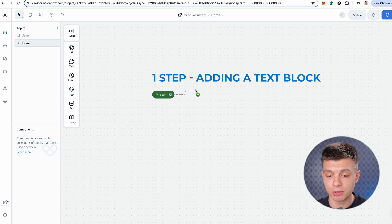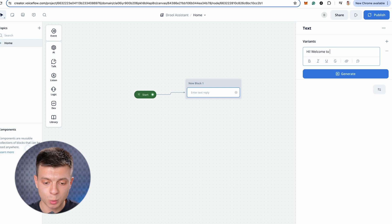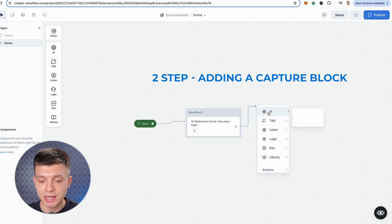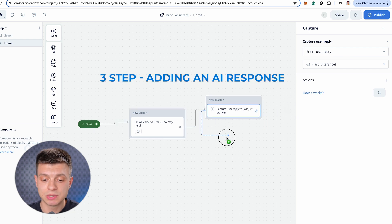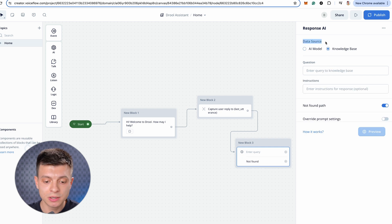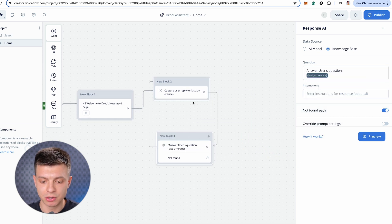Now let's switch back to the designer tab and build our three-step basic chatbot. The first step is adding a text block — this would be a welcome message, something like: Hi, welcome to Drool, how may I help? Then create a few more variants with AI. The second step is adding a capture block — just leave it as entire user reply and last utterance. And the last step is to add an AI response block. Select knowledge base as a data source and under question say: answer user's question, last utterance. Then connect it back to the second block.